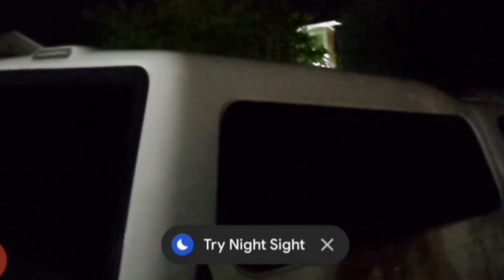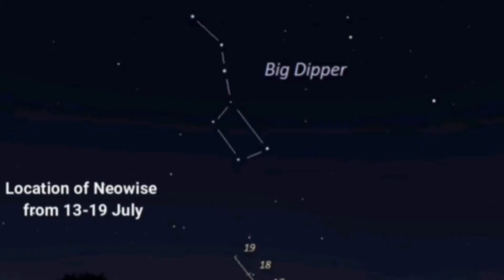I parked myself behind this SUV to block out some of the light from the building. Night Sight is an application that comes default on Google's Pixel 3, that keeps the camera shutter open for longer, allowing more light to get in — kind of like a night vision filter. This is how I found Comet Neowise in the night sky about an hour and a half after sunset. I found the Big Dipper and looked down and to the right.